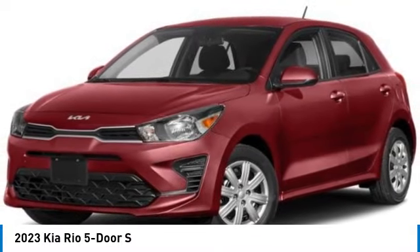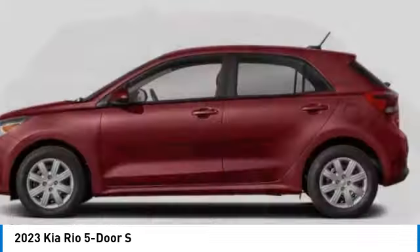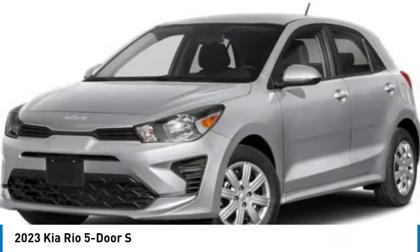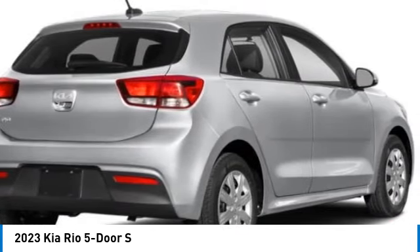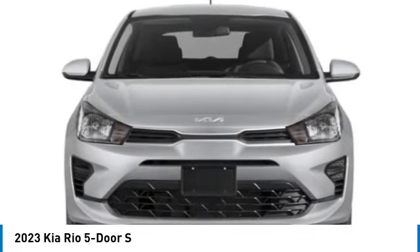Make a great choice today with the 2023 Rio 5-door. The Kia Rio 5-door is a compact hatchback with a newly designed and improved interior. The Rio 5-door also comes with an improved technology package that features its tablet-like touchscreen.